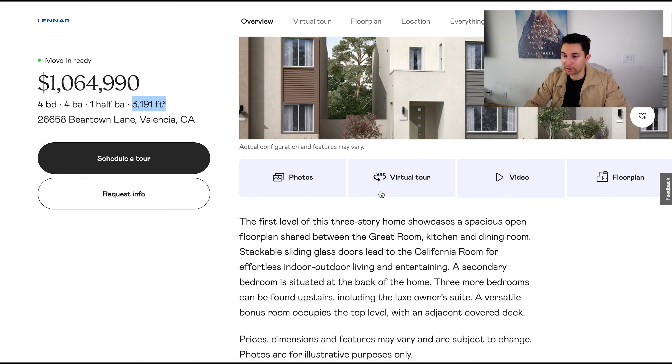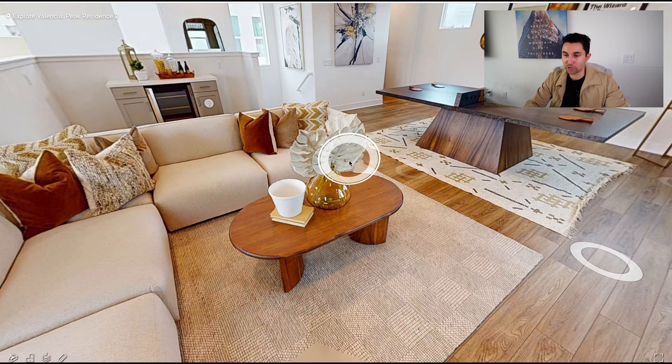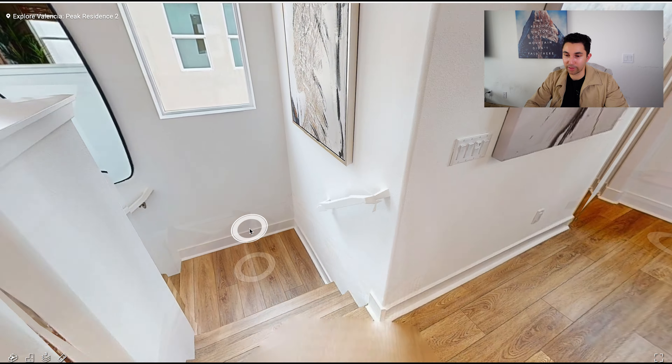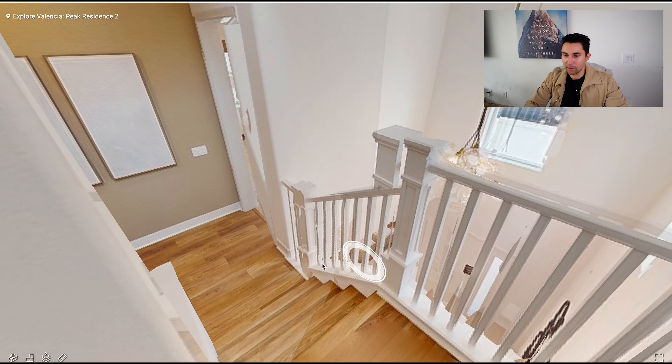There are great schools in Santa Clarita as well — family-friendly neighborhoods. Move-in ready starting at a million: four bed, four bath, a half bath, 3,191 square feet. Here is what the exterior could look like. There are virtual tours that you are able to view for yourself. Check this out — gorgeous. I will also be doing full home tours of these on this channel, so stick around.